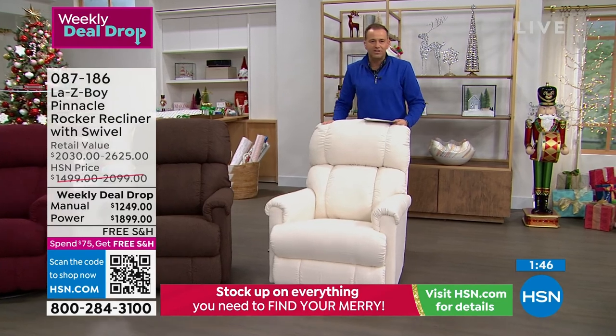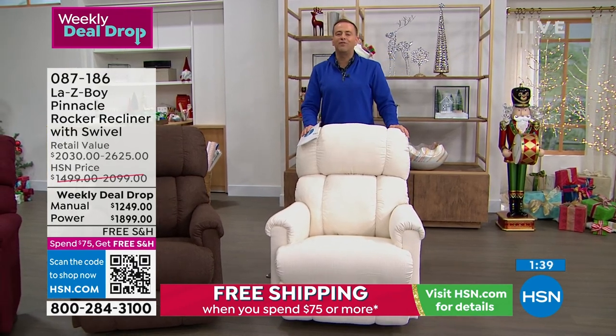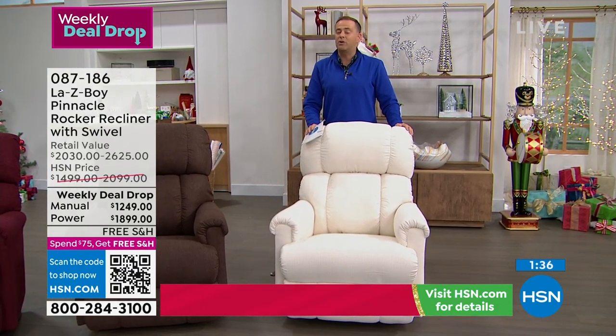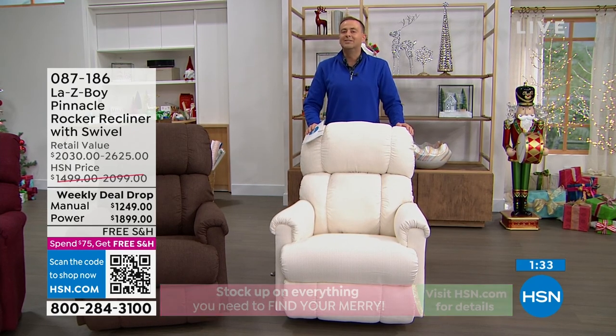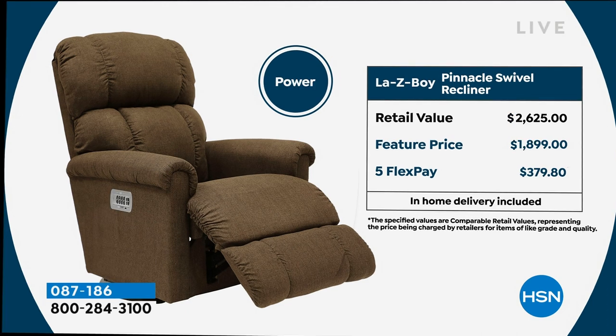You can easily keep this clean with the revolutionary iClean fabric. We're going to live life in this chair — breakfast, lunch and dinner, snacks and chocolate, everything in this chair. It will absolutely continue to look as good as new for many, many years to come. The value is what's really propelled HSN and Lazy Boy to become a destination for superb upgraded recliners. Retail value $2,030, our price $1,249 — that's a FlexPay of $249, and in-home delivery is included at that price. The other option is the power — retail is $2,625, our feature price is $1,899, and that's a FlexPay of $379 and change.